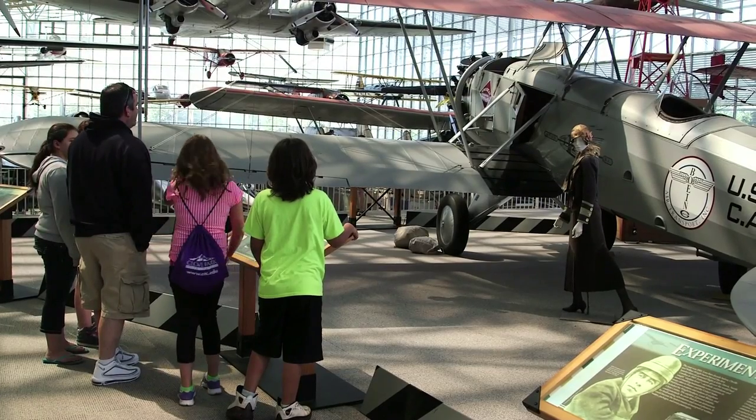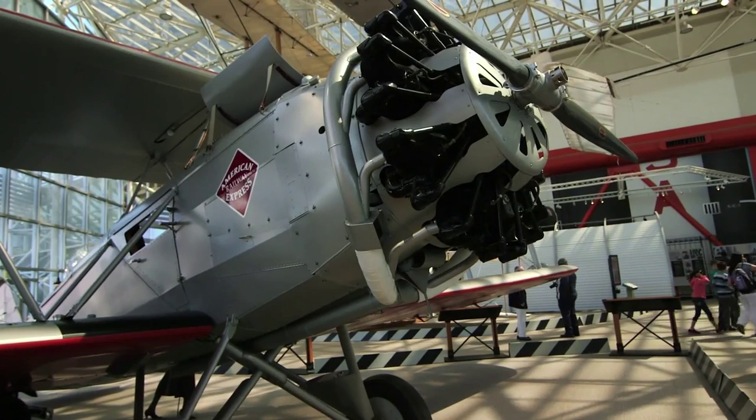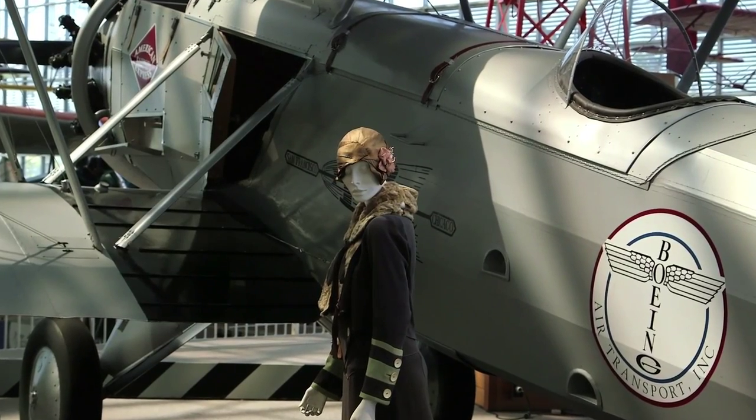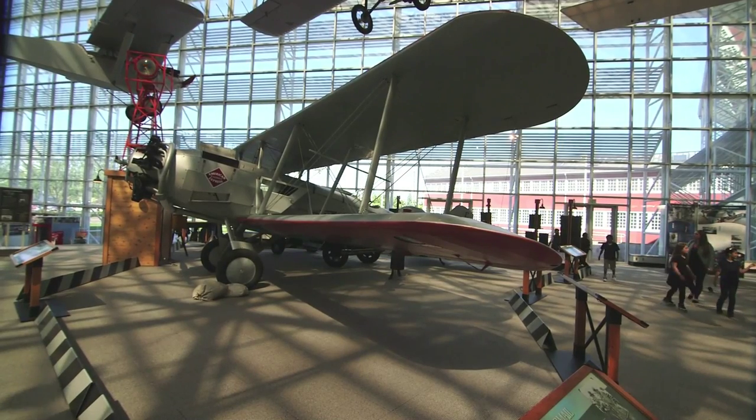The 1925 Model B was the first ever Boeing passenger plane, originally used as a US postal carrier but later configured as the first ever passenger aircraft, carrying just two people.